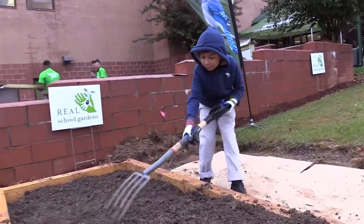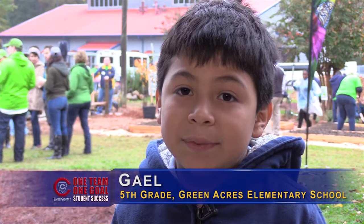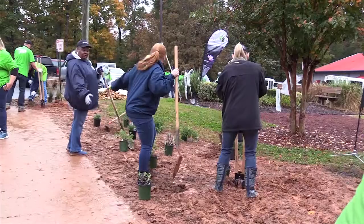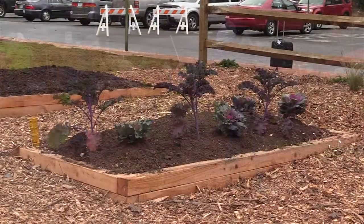I help teachers and grown-ups prepare the beds to plant vegetables in the garden. This is just the beginning — for the next three years, we'll be on site training teachers to utilize this garden for teaching and learning.